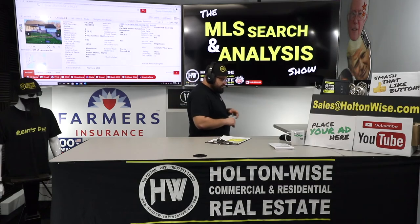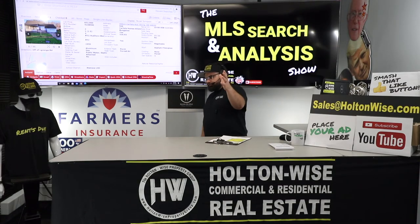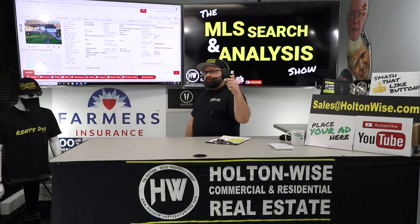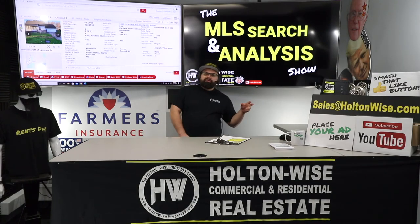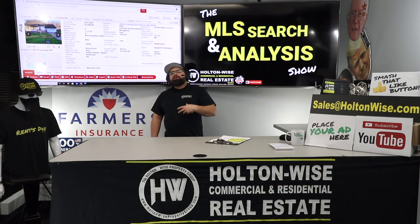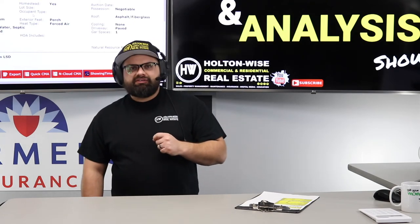And if you're not ready to do any of that, do your boy Jay Wise a solid — hit that subscribe button, hit the like button. Let YouTube's algorithm know that we are giving out quality information here on Holton Wise TV, because Holton Wise TV is real estate investing made easy.